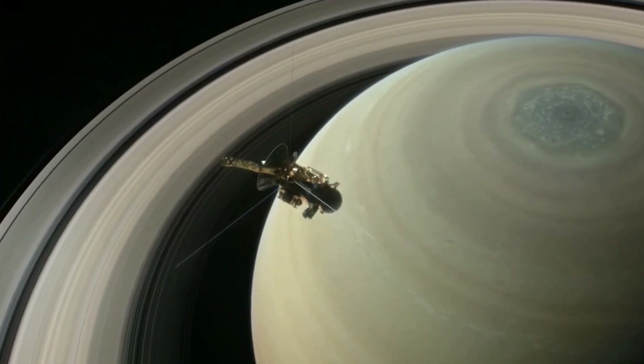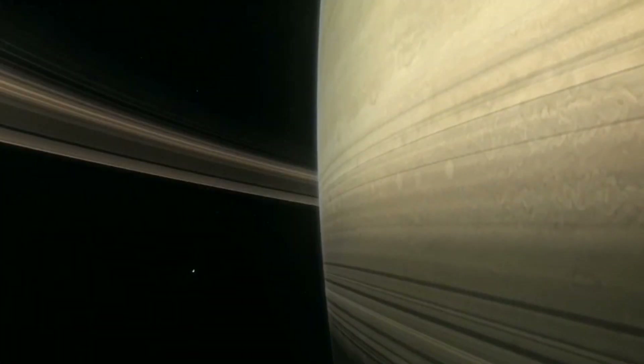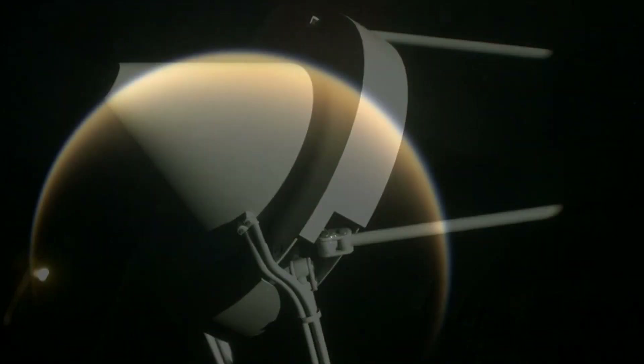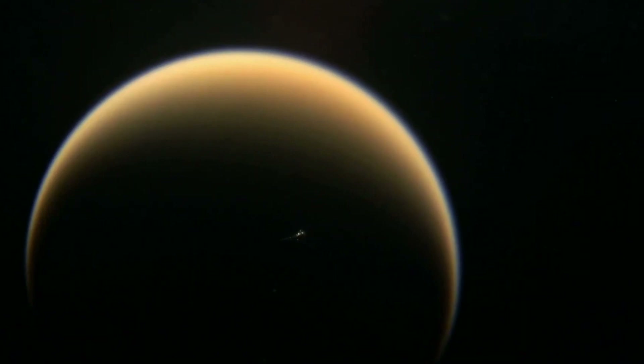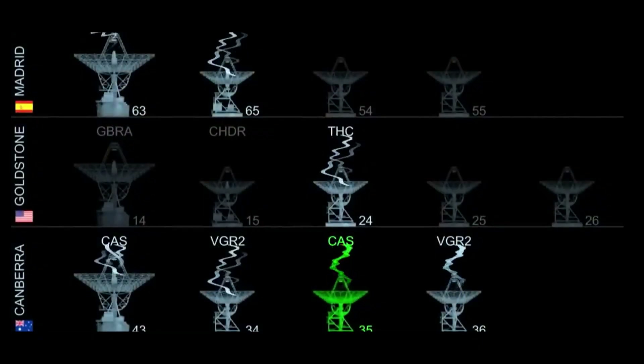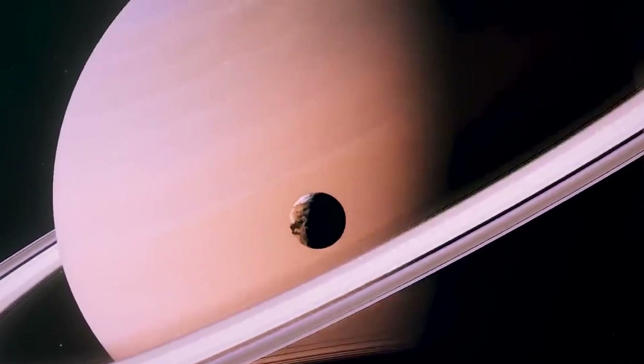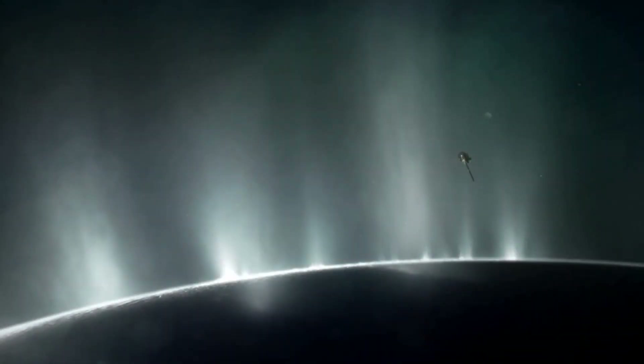The largest satellite of Saturn, and the second largest satellite in the solar system after Ganymede, is Titan. Over the decades, we've been learning more and more about this satellite. So what do we know about Titan?